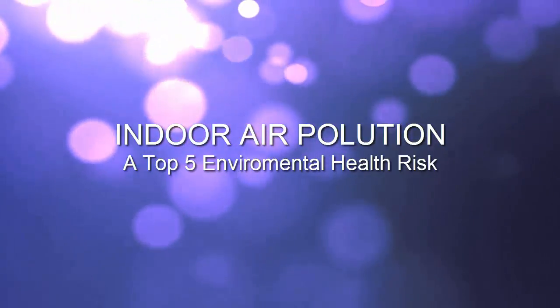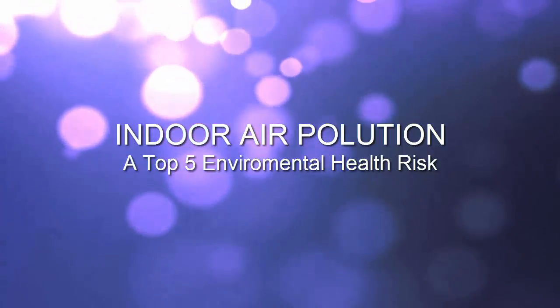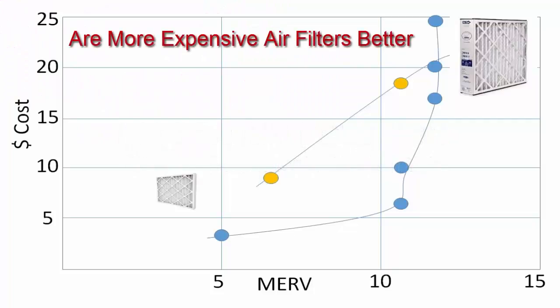It may surprise you to learn that indoor air pollution is among the top five environmental health risks. That's why we've been devoting a series of posts on air filtration. Today we'll attempt to answer the question: are more expensive air filters better?